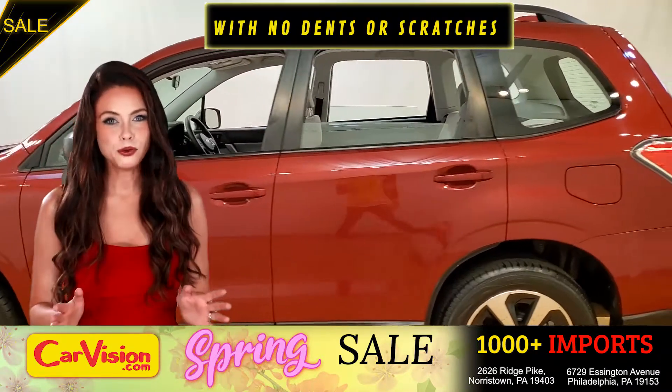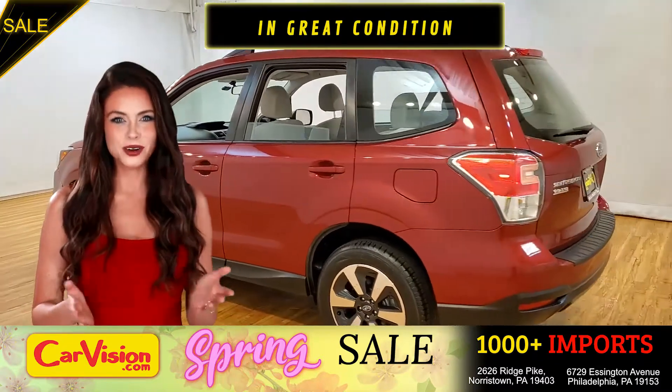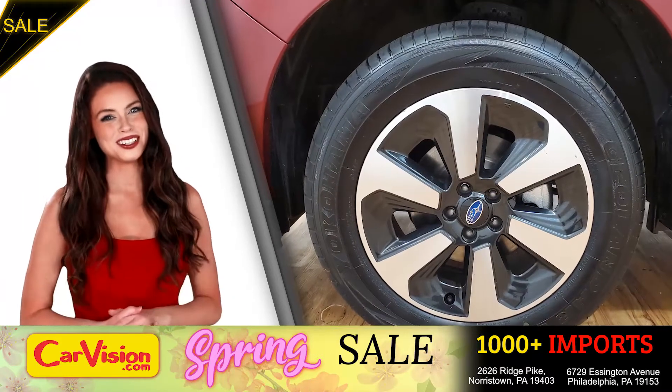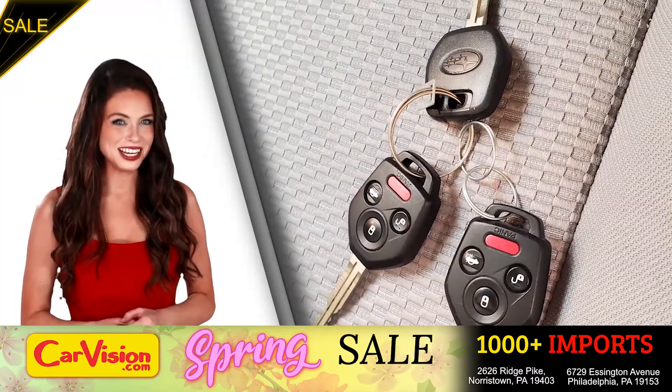It's this beautiful color with no dents or scratches, in great condition. It comes with a great set of wheels. This is your set of keys.